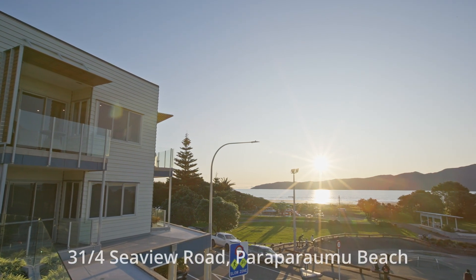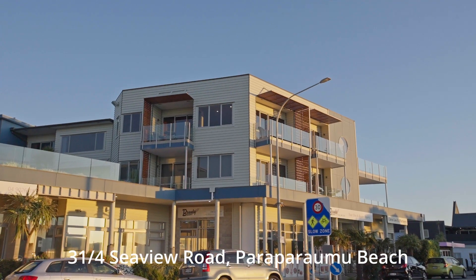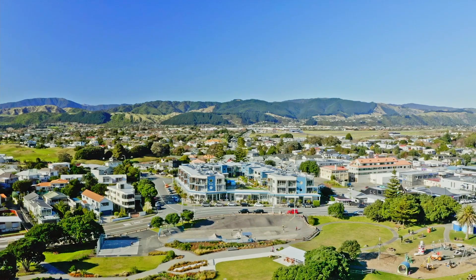Just as Kapiti Island is the anchor for all the best views up here on the coast, this exclusive Pier apartment complex is the anchor building at the heart of Paraparaumu Beach.